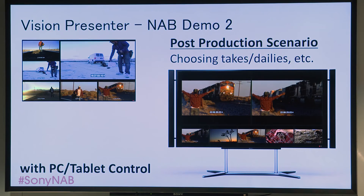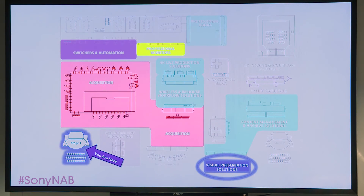Our second demo is a post-production scenario where the creative team is selecting content. It's ideal when you want to make side-by-side comparisons, for example choosing takes. Be sure to check out these Vision Presenter demonstrations located on the far side of the Sony exhibit, just past our reception desk. Friendly, helpful Sony representatives will be on hand to answer all your questions.